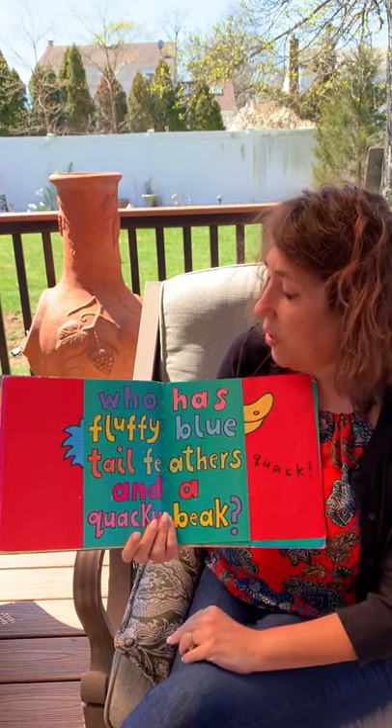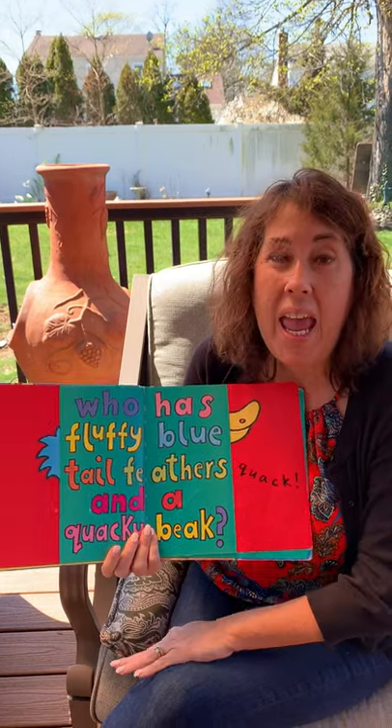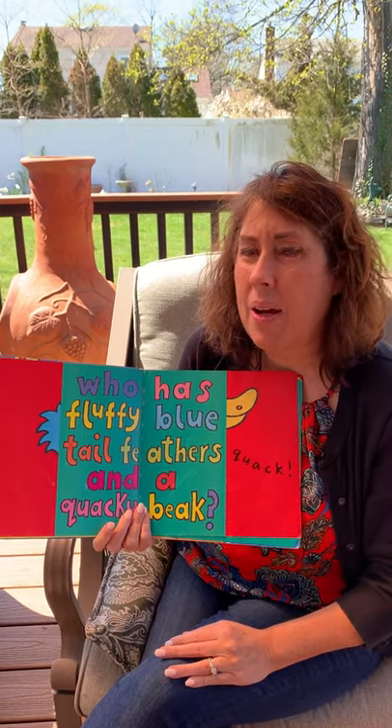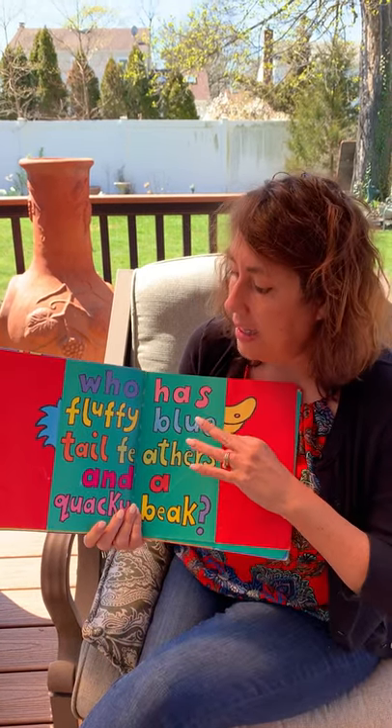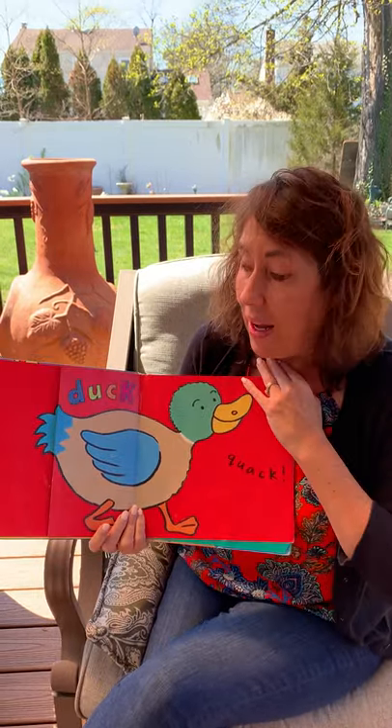Okay this has a clue in it. Who has fluffy blue tail feathers and a quacky beak? What animal goes quack, quack, quack? It's a duck! Quack, quack, quack.